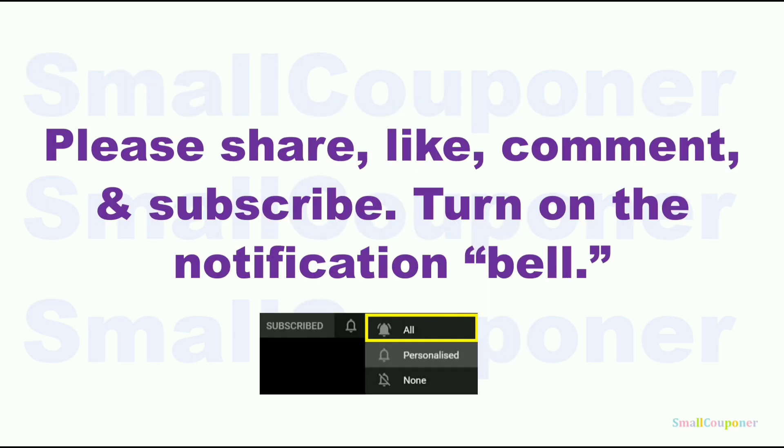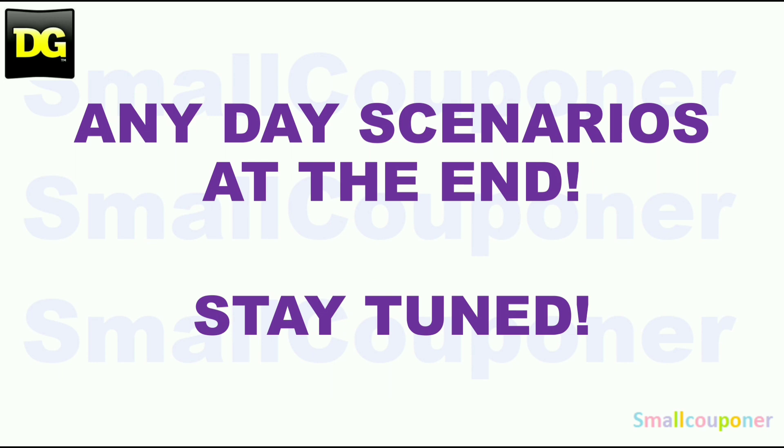Please share, like, comment, and subscribe — it will really help me out. It's free to subscribe; turn on the notification bell and choose 'All' so that you receive all notifications from my channel. Any-day scenarios are at the end, so stay tuned.